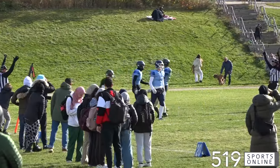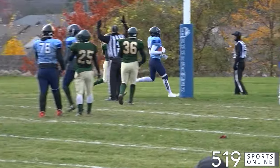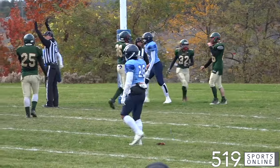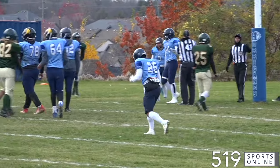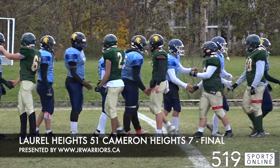This time he's got it for a touchdown. Cameron Heights is on the board, but this day belonging to the Hurricanes — Johnny Spoltor hits David Shakur for the final touchdown of the day. When it was over, Laurel Heights wins big, taking it by a final score of 51-7 in WIXA senior football.